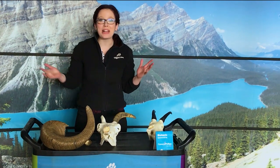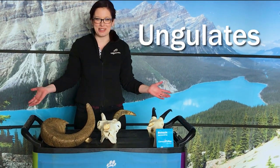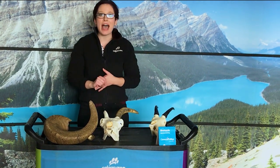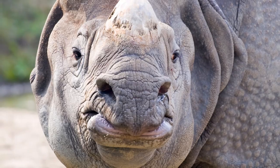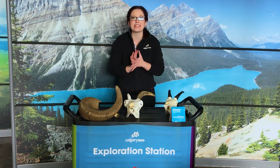Hi everybody, my name is Lauren and I'm part of the visitor engagement team here at the Calgary Zoo. Today we are talking about some of my favorite animals in the world: ungulates. Those are all of the incredible animals that have hooves, and that includes animals like giraffe and cows and bison and rhinos and horses and deer and all those amazing species.